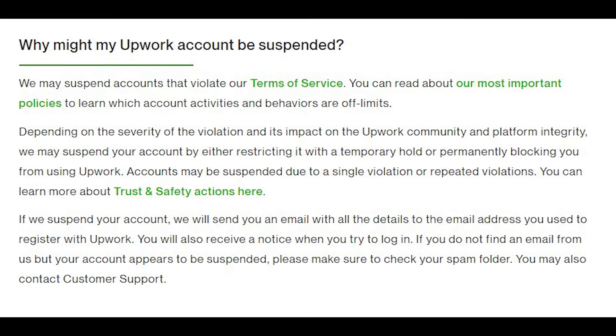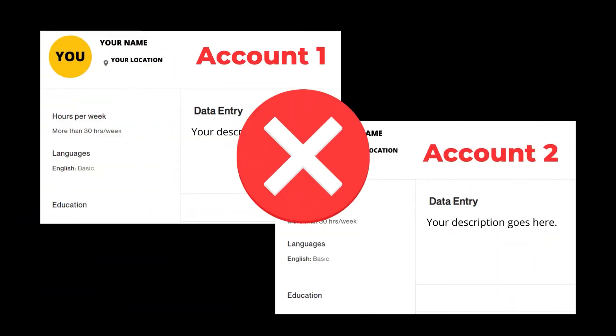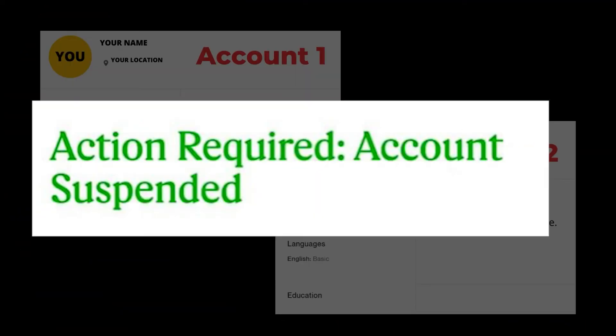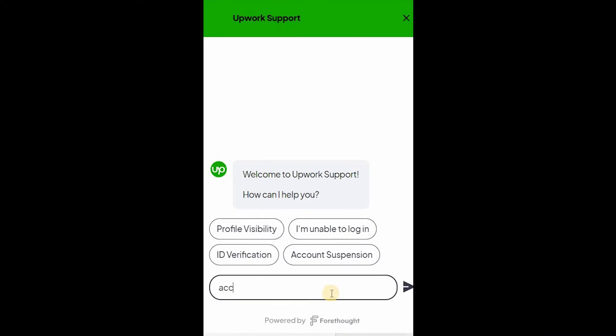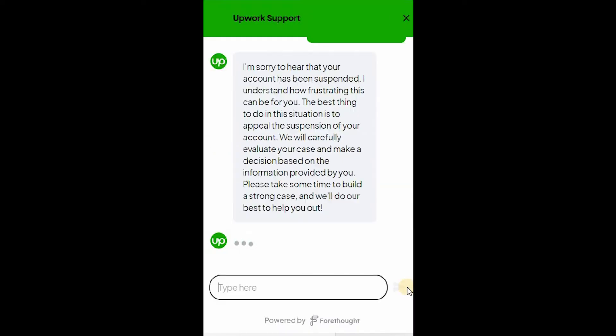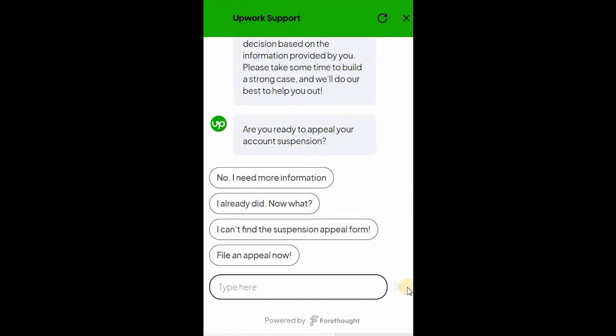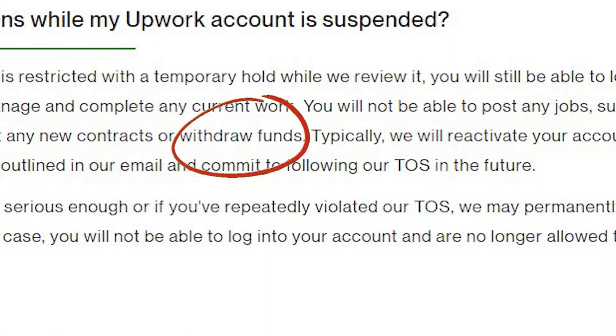One of the most common reasons is having two or multiple accounts. Having more than one Upwork account is not allowed and can result in the suspension of all your accounts. If your account gets suspended, try to resolve it with Upwork support. Don't be tempted to open another account, not even under a friend or family member's name. You risk getting all accounts suspended or permanently banned, and you won't be able to withdraw your money from the platform.